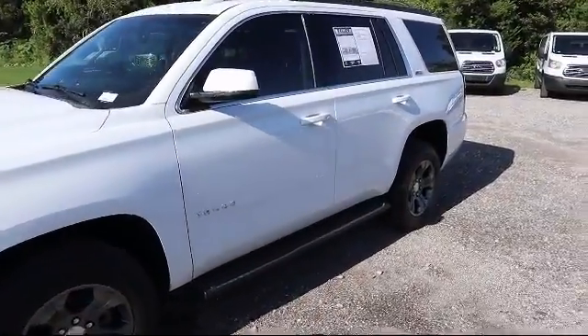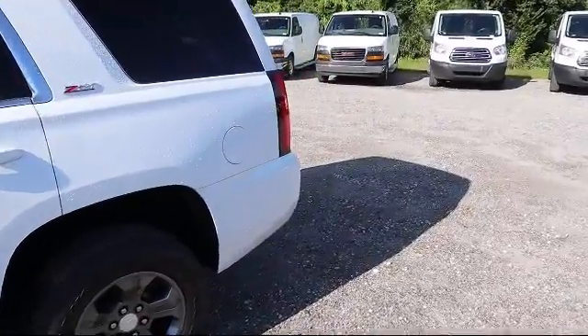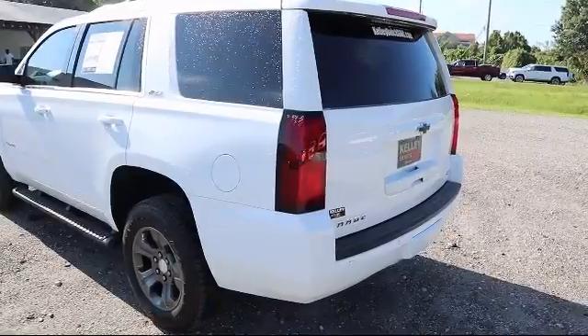It also features climate control, steering wheel controls, rear air conditioning with separate controls, heated driver seat, heated passenger seat, and has less than 80,000 miles on the odometer.